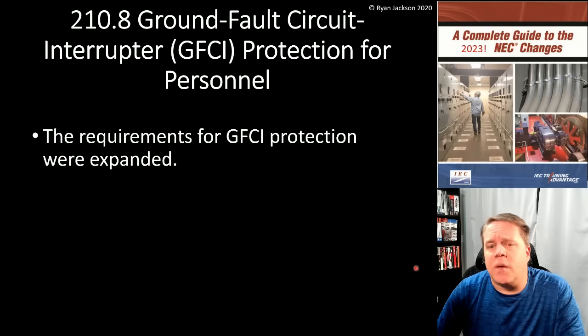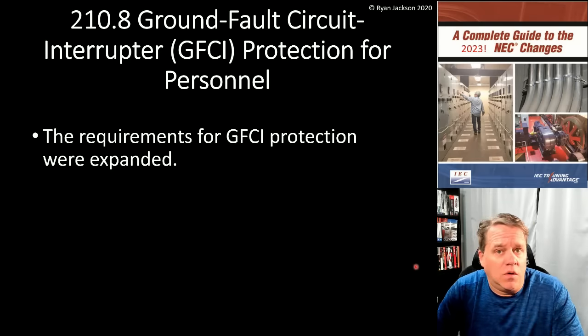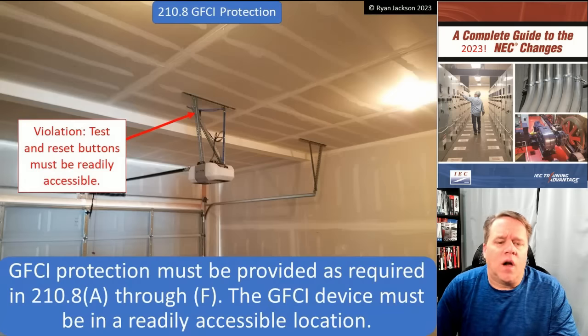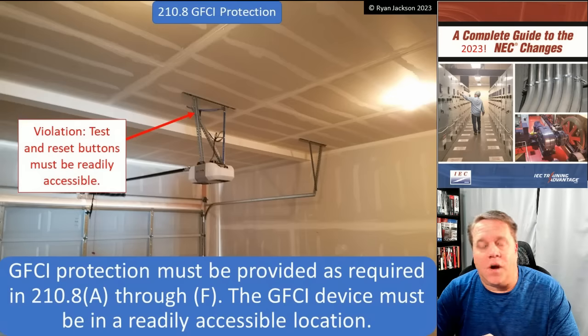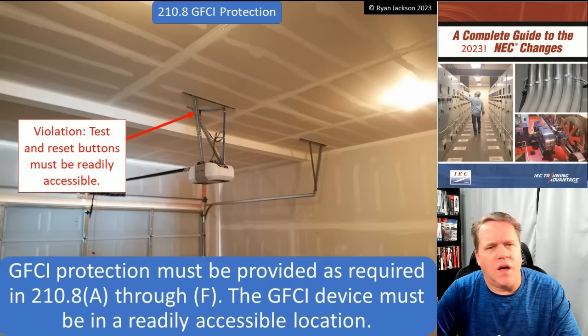The rules for GFCI Protection were expanded here in 210.8. Let's take a look at how they were changed. 210.8 starts out by saying: GFCI Protection has to be provided as required in 210.8A through F. The GFCI device — the test and reset button — has to be in a readily accessible location. That hasn't changed since about 2008 or so.